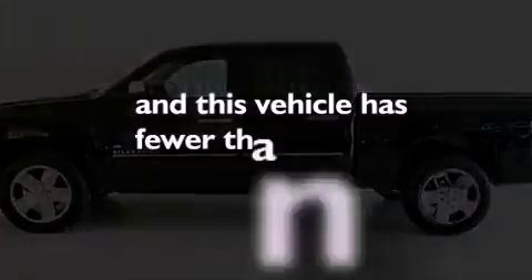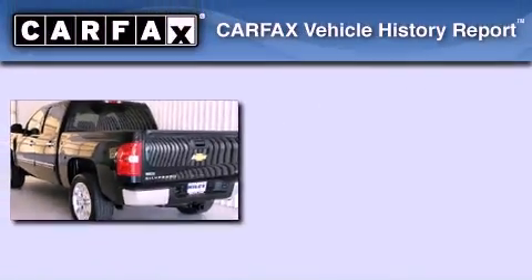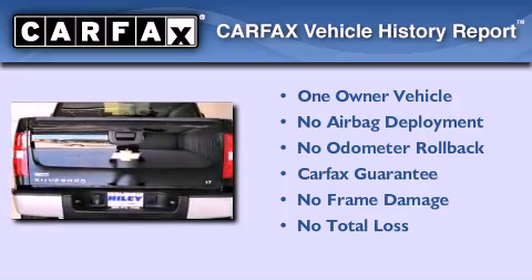This vehicle has fewer than 52,000 miles on the odometer. This Chevrolet has had only one owner, and it qualifies for the Carfax Buy-Back Guarantee.